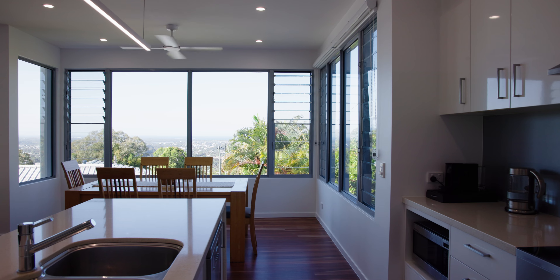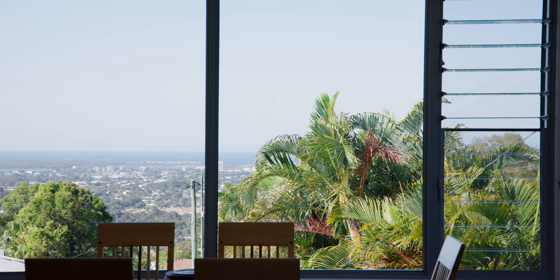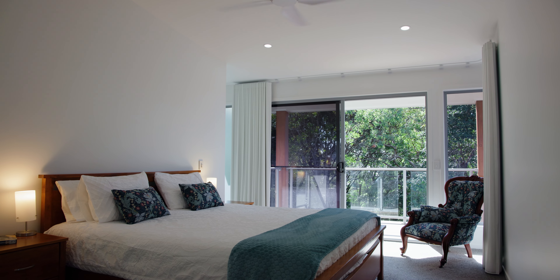Upstairs features an open plan main living room with gorgeous views throughout, including a gourmet stone kitchen. There are also two bedrooms, including the spacious master with robe and ensuite.